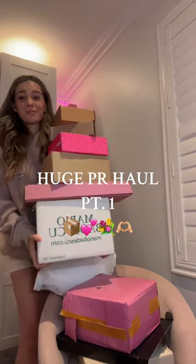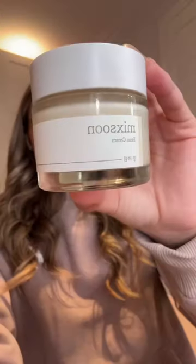I have a huge PR haul, so let's get into it. We'll start from smallest to biggest. The first package is from McSoon. They sent me their bean cream and their famous bean essence exfoliator.